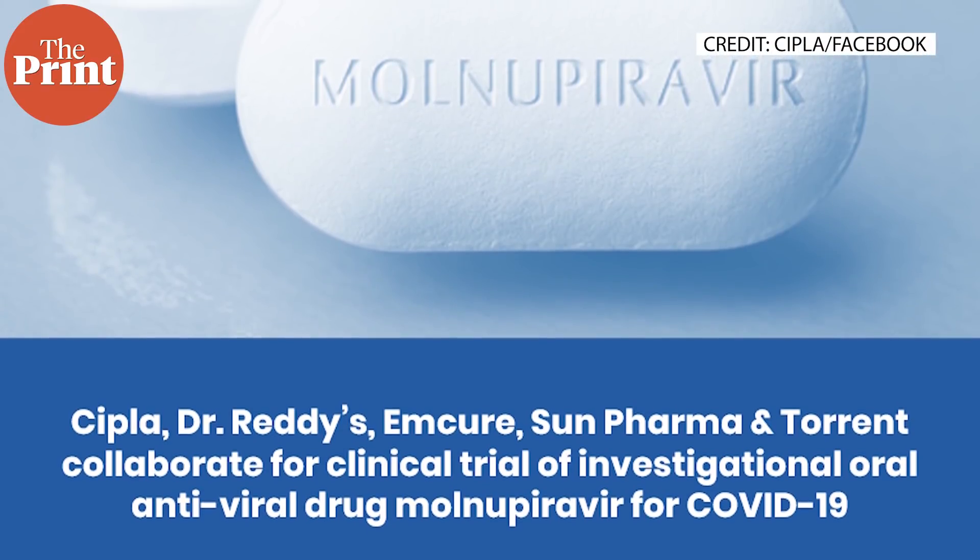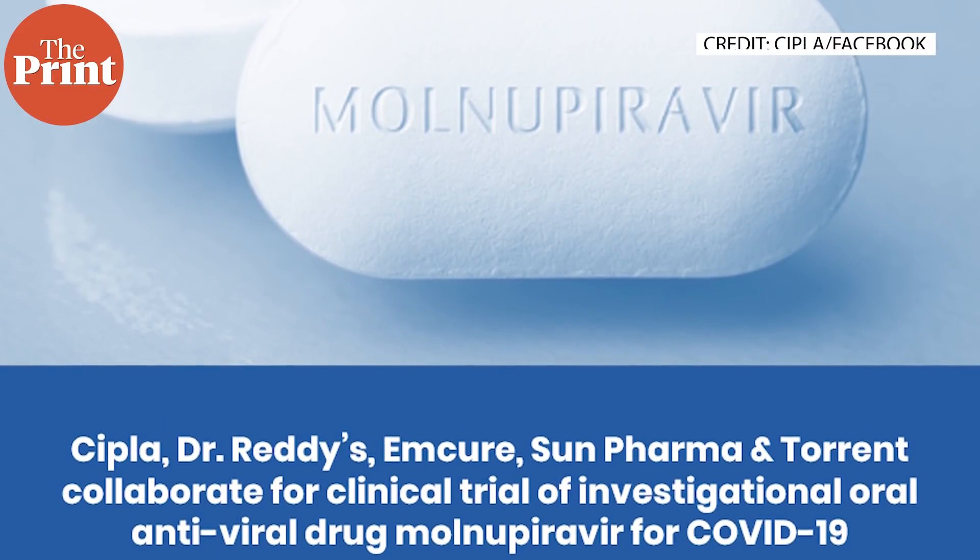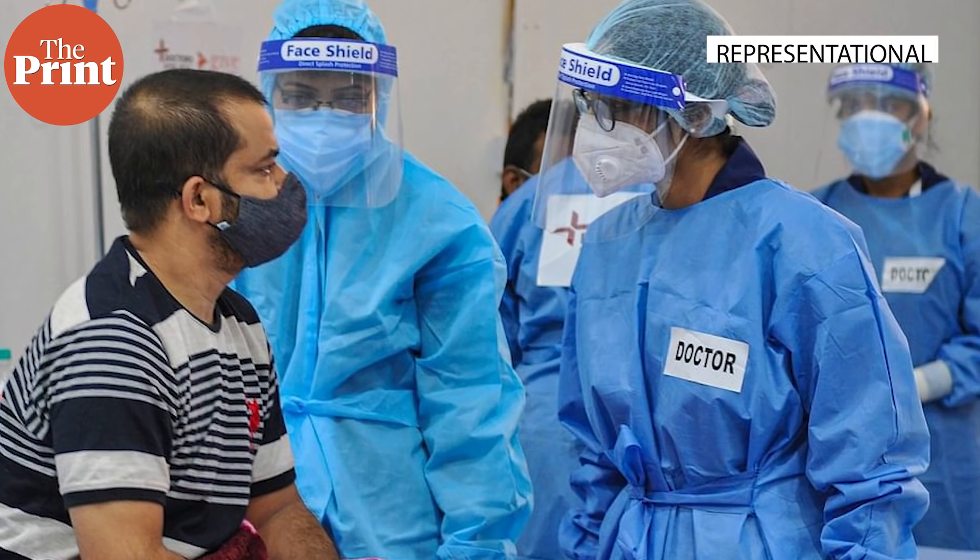Covovax has been developed by the US-based company Novavax and will be produced by Pune-based Serum Institute of India. Along with the two new vaccines, India has also approved Molnupiravir, an antiviral that can treat people with mild and moderate COVID disease. 13 companies in India are set to manufacture this drug, including Cipla and Dr. Reddy's.